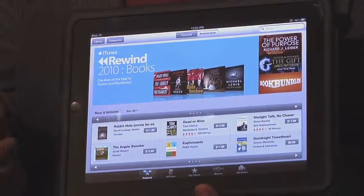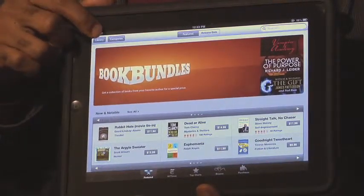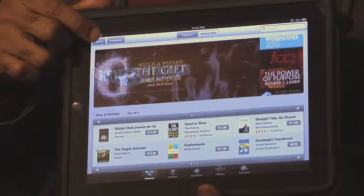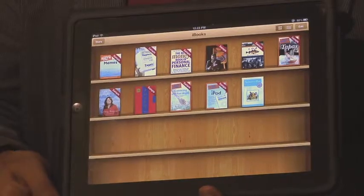You'll see the price of the book and you'll be able to see the book — really cool stuff. At the bottom, you'll see different categories. Once you go ahead and purchase a book, you can hit Library. Here's your digital library. It's kind of old school, but very, very cool. Here are the different books that are available.